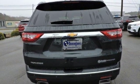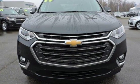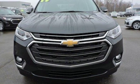Performance, value, durability. Chevy. See it for yourself when you take it for a test drive.